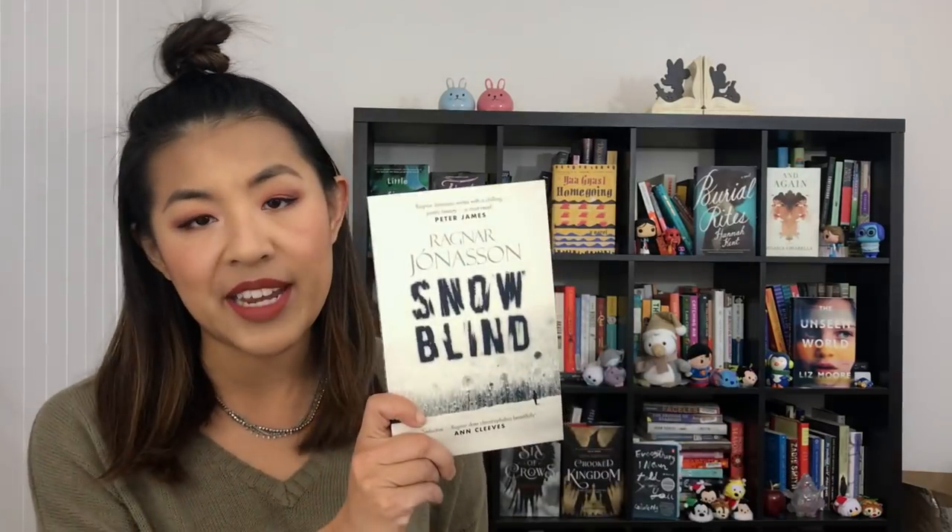Next are a couple of books from a Nordic Noir series by Ragnar Jonasson — Snow Blind and Night Blind. I did actually really enjoy these, so if you guys are in the mood for Nordic Noir, these are pretty good. I like the detective. I just don't really feel like picking them up again. I enjoyed them once and don't want to enjoy them again.